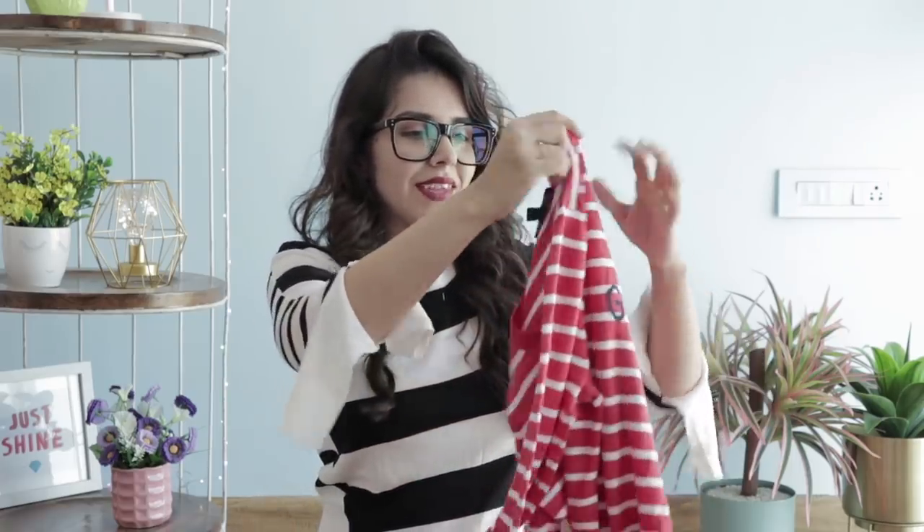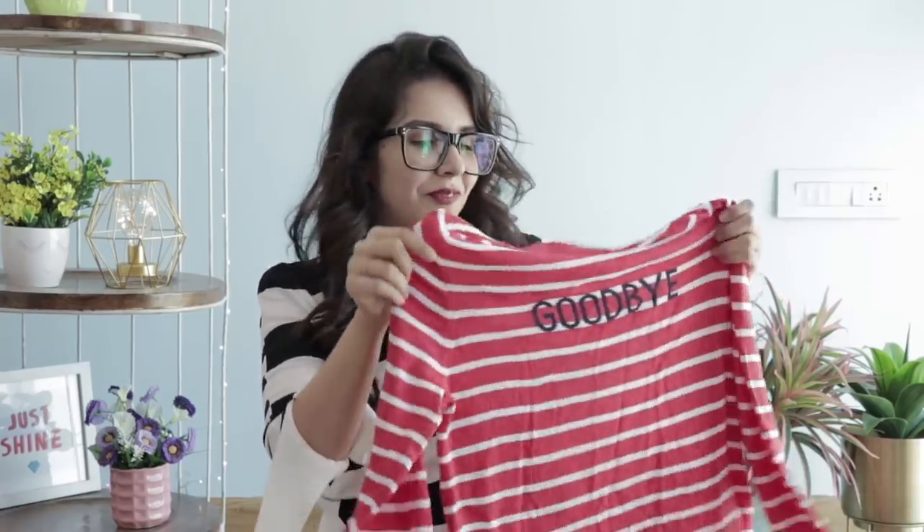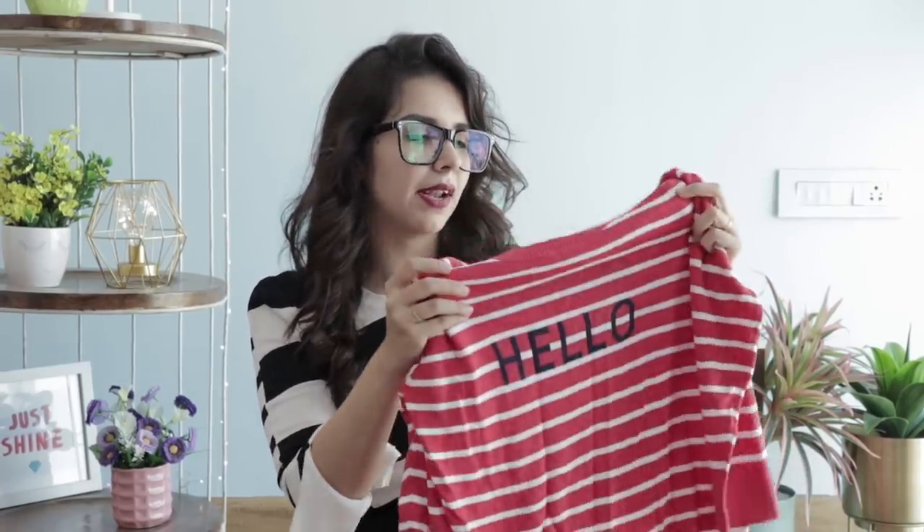Next thing is interesting — a sweatshirt. The front says 'Hello' and the back says 'Goodbye.' I liked it! It's funky, it's quirky, and it's from Banana Republic. I've never seen this brand in India. It launched as an outlet in Sarojini, and I got this for 100 rupees.